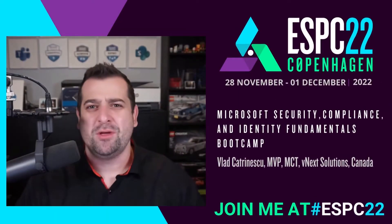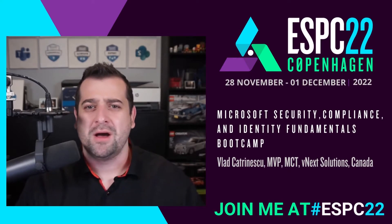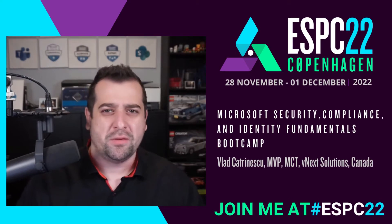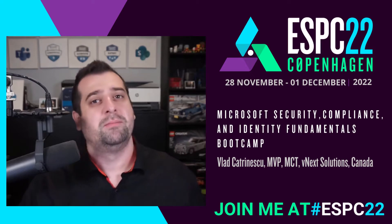Hello everyone, my name is Vlad Katrinescu, and I'm one of the speakers at the upcoming European SharePoint conference happening in the beautiful city of Copenhagen, Denmark, from November 28th to December 1st.